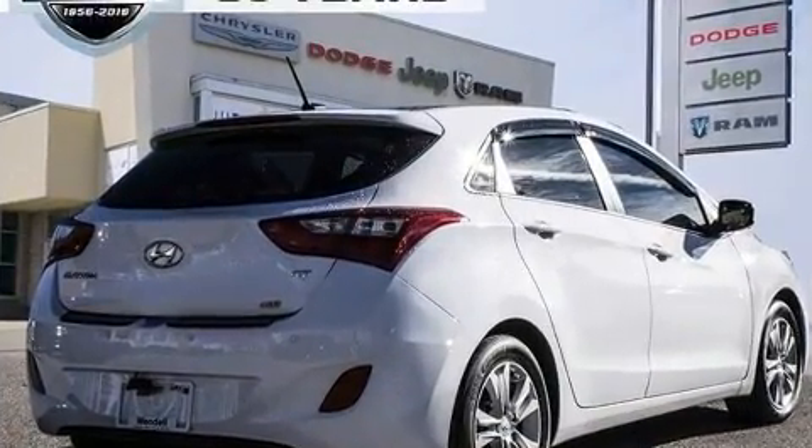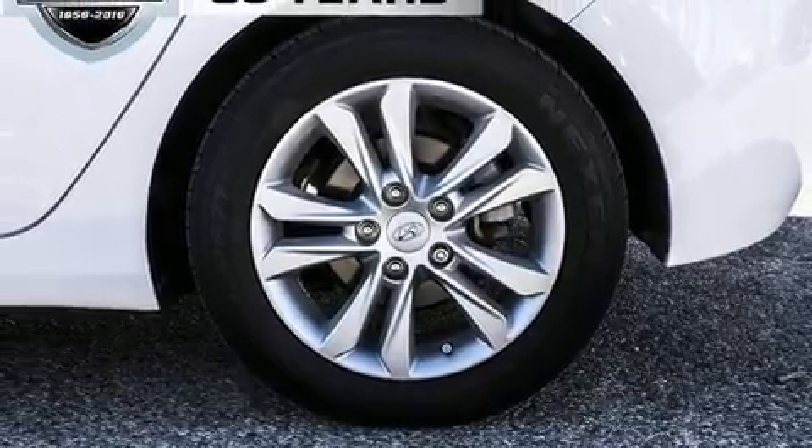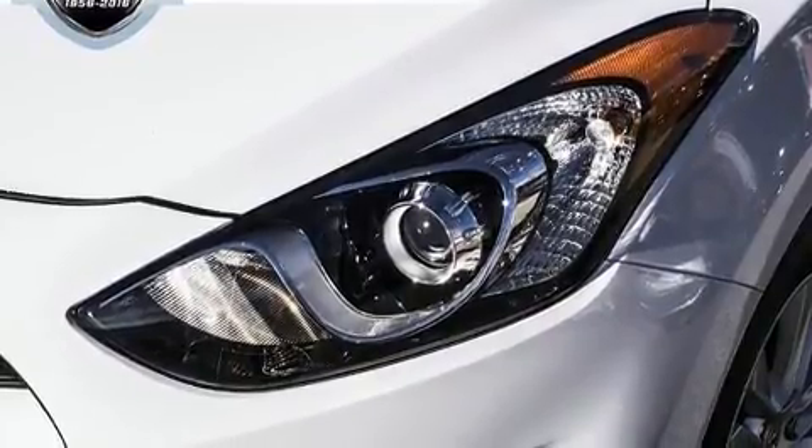For added security, Dynamic Stability Control supplements the drivetrain. All of the premium features expected of a Hyundai are offered, including a tachometer, a trip computer, and one-touch window functionality.